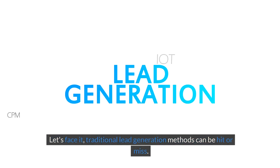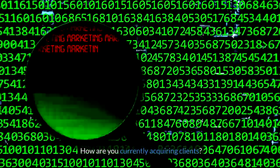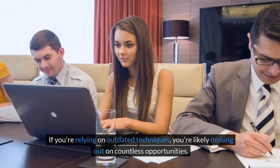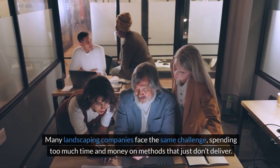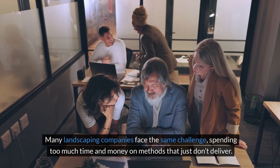Let's face it, traditional lead generation methods can be hit or miss. How are you currently acquiring clients? If you're relying on outdated techniques, you're likely missing out on countless opportunities. If this frustrates you, you're not alone. Many landscaping companies face the same challenge, spending too much time and money on methods that just don't deliver.